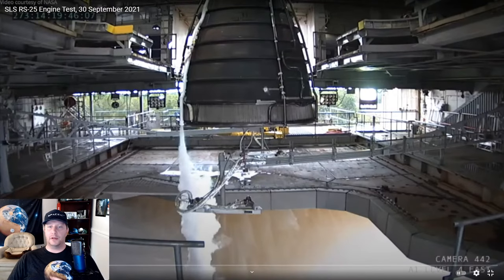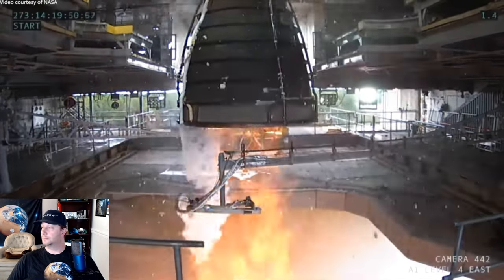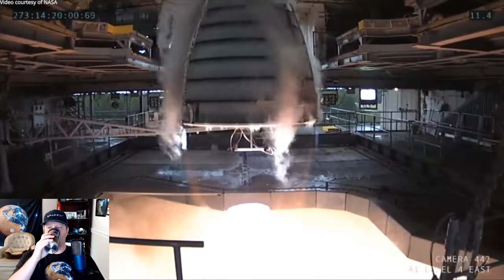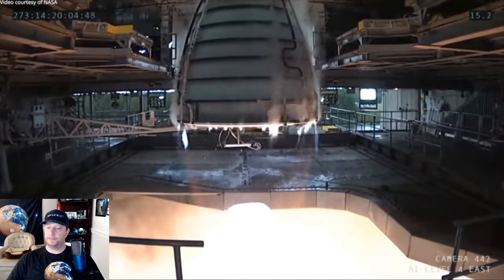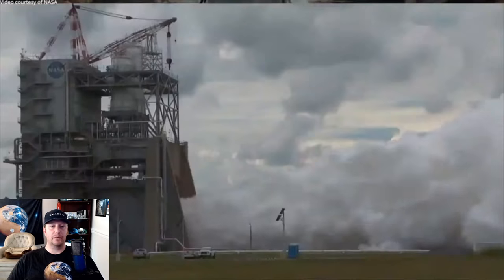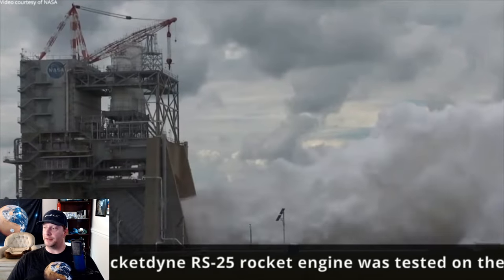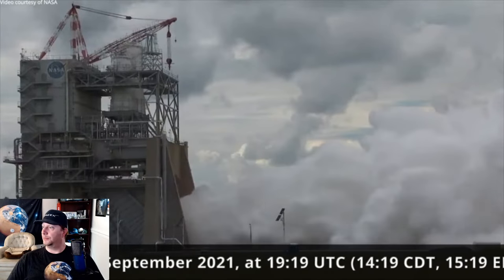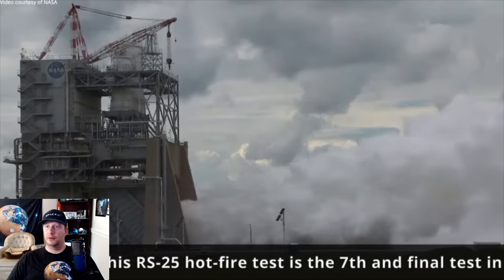Also on Thursday, NASA conducted an eight-and-a-half-minute hot fire test of one of its RS-25E developmental test engines at the Stennis Space Center in Mississippi. These are the cheaper, expendable engines being developed for the SLS rocket after the remaining RS-25D legacy Space Shuttle main engines are used up. It's always cool to watch the RS-25 spring to life — it's a beautiful engine. Hydrogen fueled, so it burns nice and clean, emitting water vapor as its exhaust.